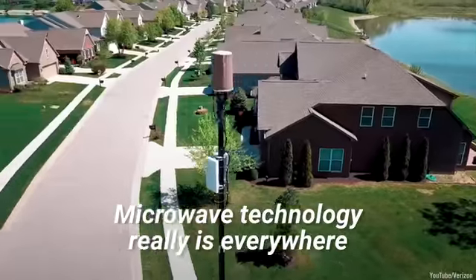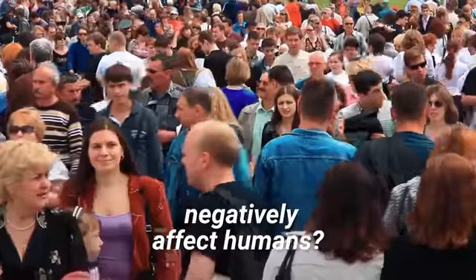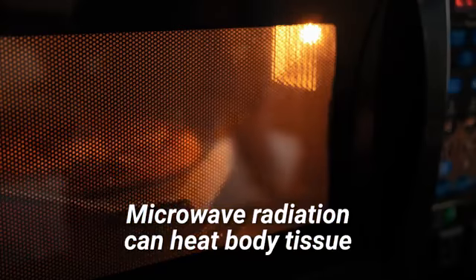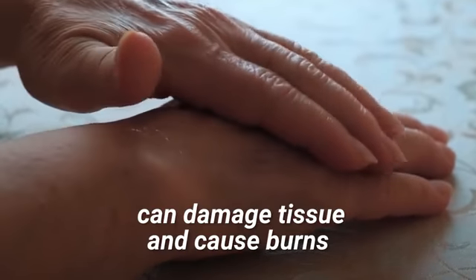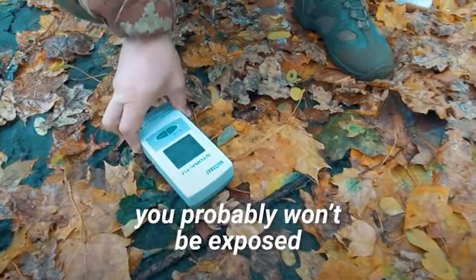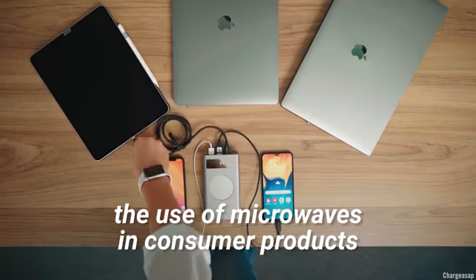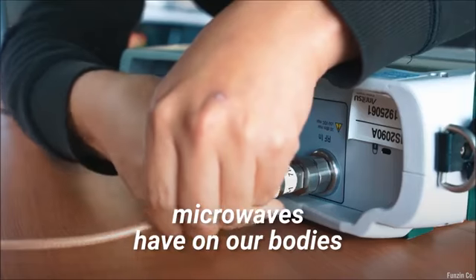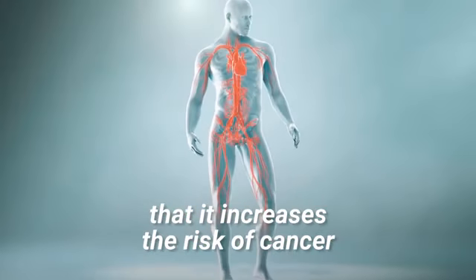Microwave technology really is everywhere. However, this begs the question: does all this microwave exposure negatively affect humans? Microwave radiation can heat body tissue the same way it heats food. As a result, exposure to intense bursts of microwaves can damage tissue and cause burns. However, you probably won't be exposed to this much radiation at once, as governments strictly regulate the use of microwaves in consumer products. Many studies have looked at the impact microwaves have on our bodies, and there is currently no consistent evidence that it increases the risk of cancer.